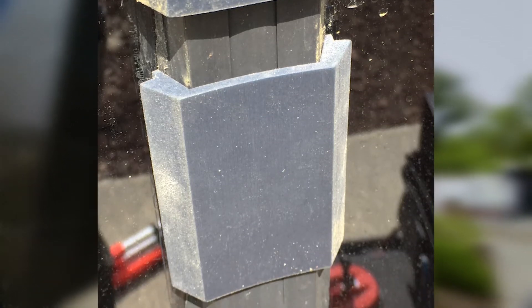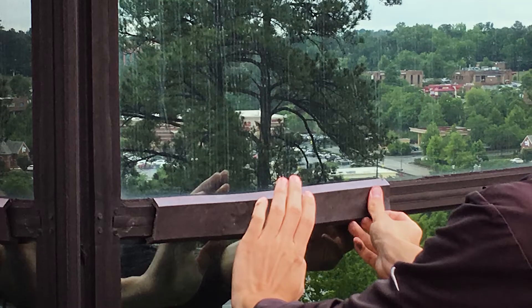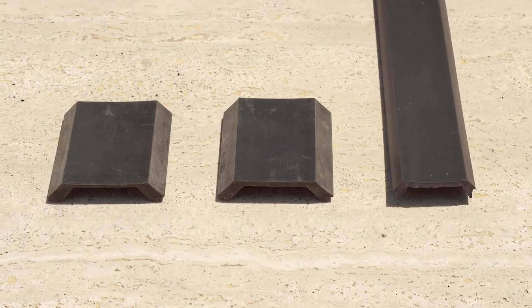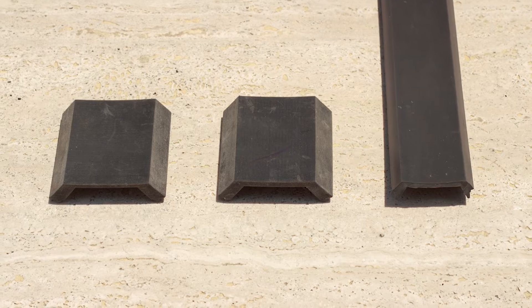We sent an initial sample out from a previous project — a previous piece of a certain profile — to the contractor, and he tried it on the wall. We needed to make some tweaks in order to make it user-friendly for him.